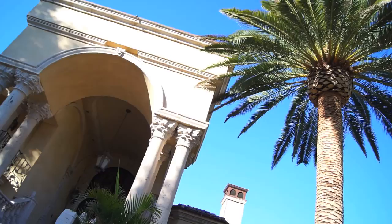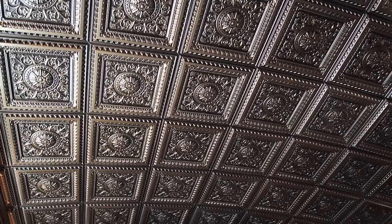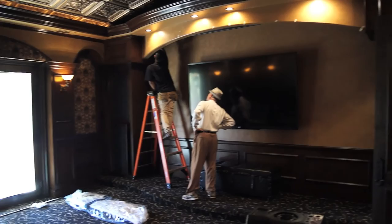Hello, everyone. We are back again at Hernandez House. Today we're working on the home theater — that is the room we're working on. Our goal is to go ahead and accommodate this room with the type of window treatment that it really requires for a movie theater.